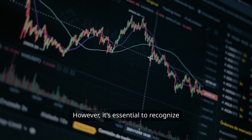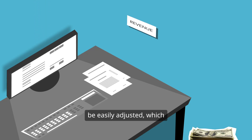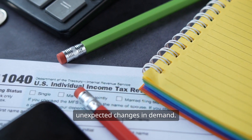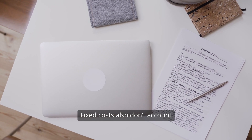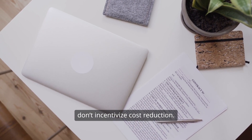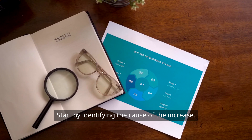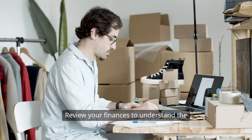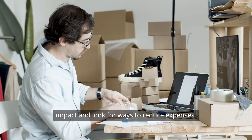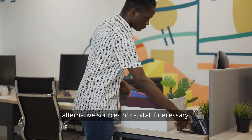However, it's essential to recognize the limitations of fixed costs. They're rigid and can't be easily adjusted, which can be problematic during unexpected changes in demand. Fixed costs also don't account for potential losses, and they don't incentivize cost reduction. If you find your fixed costs increasing, it's vital to take action — identify the cause, review your finances, look for ways to reduce expenses, adjust your budget, and consider alternative sources of capital if necessary.